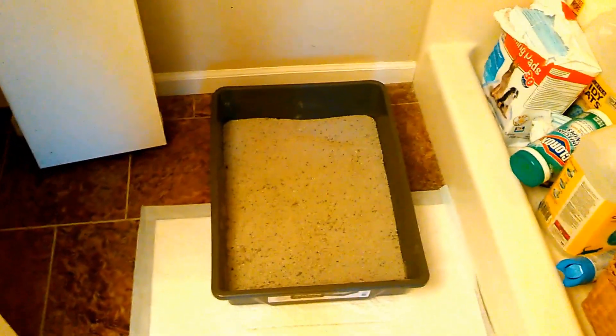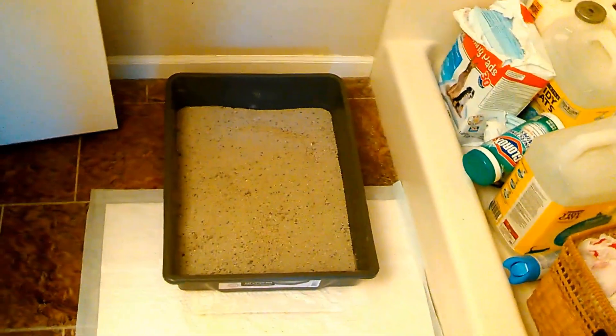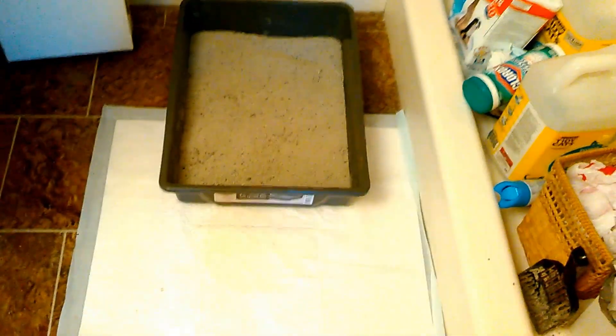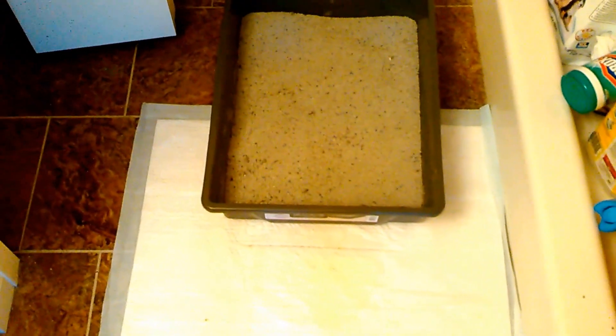Good morning everybody, it's Kelly with Sit Stay Play In-Home Pet Sitting. Today I want to talk a little bit about cat pee. If you are a cat mom or dad, you already know cat pee can be a topic of many discussions. Right now I'm showing you a cat litter box, and you can see right on the potty pad there is urine. I'm going to back up and explain why we're at this point with this kitty.